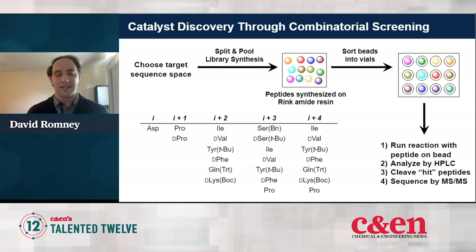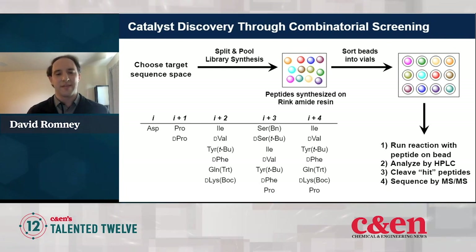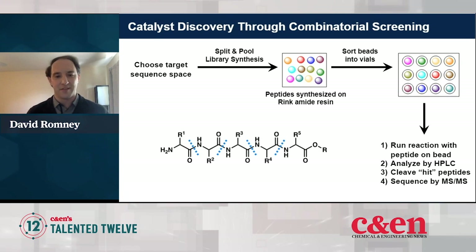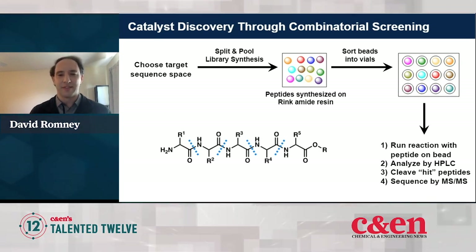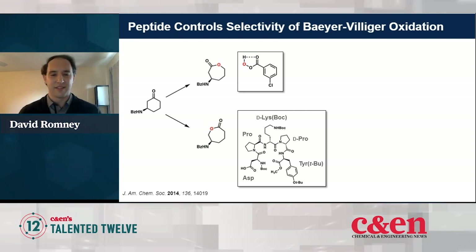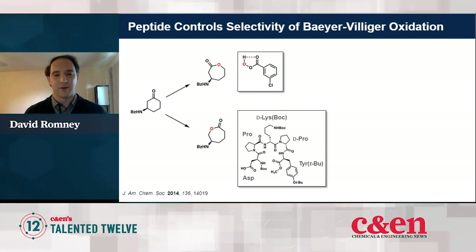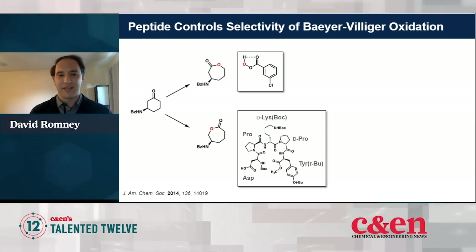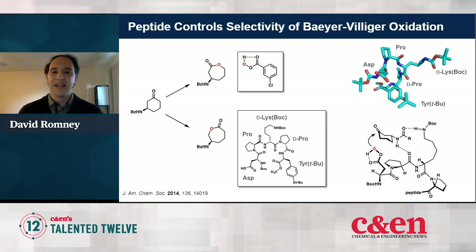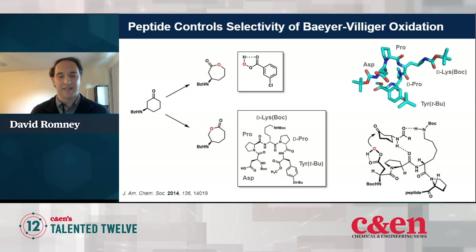I also learned how to discover catalysts using combinatorial chemistry. I synthesized a peptide library on a solid support using the split-and-pool technique, and screened this library against a reaction of interest. If anything looked interesting, I could determine the sequence of that peptide after the fact using mass spec. Using this technique, I was able to discover a peptide that could control product selectivity in the Baeyer-Villiger oxidation reaction — the peptide can overturn the electronically preferred selectivity and form a different isomer of product, with the peptide scaffold interacting with the substrate through secondary interactions.